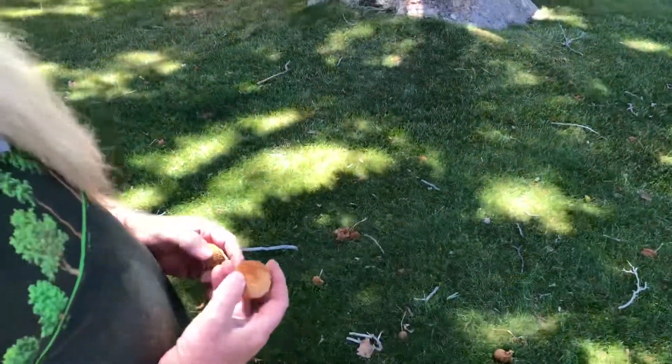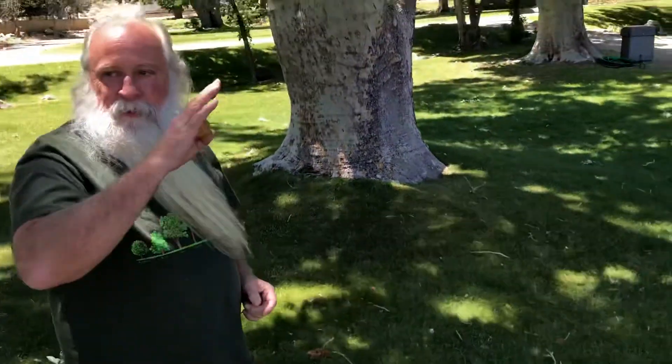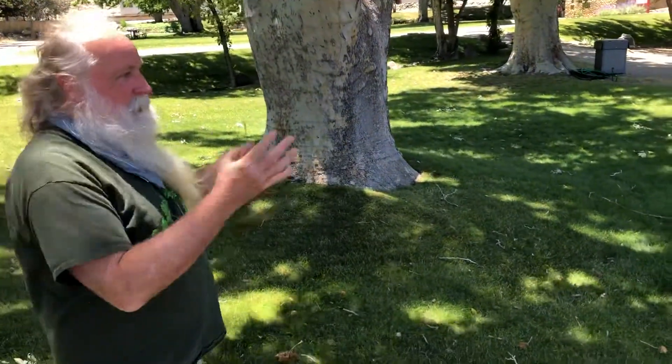These you'll find in the riparian, like along the streams. Here they have a lot of water, so where you see sycamores, you know there's water.